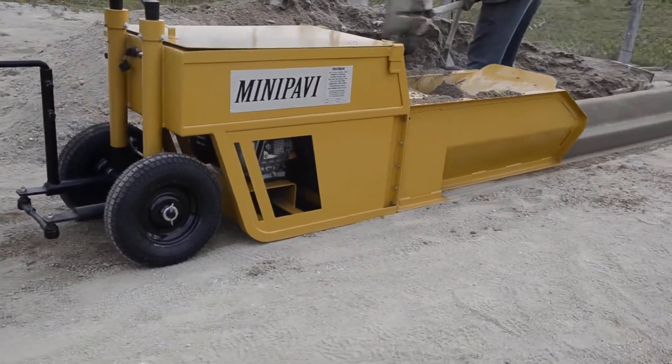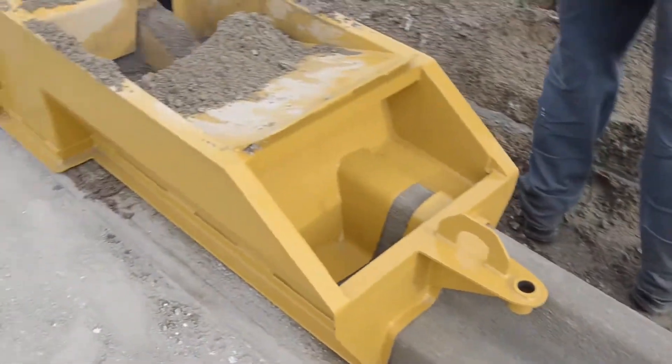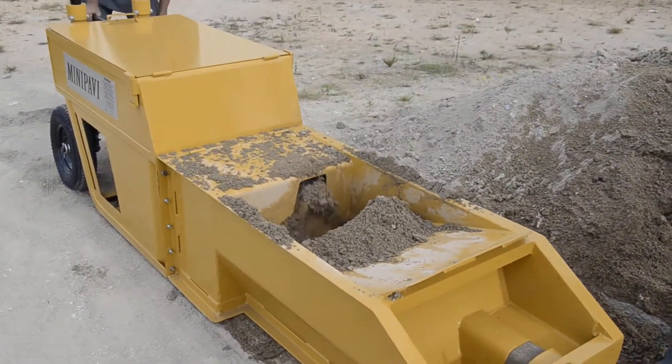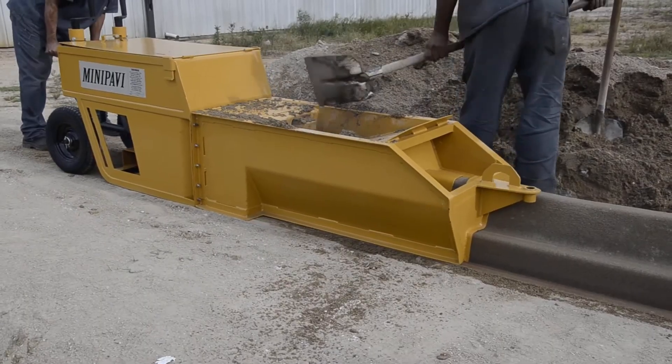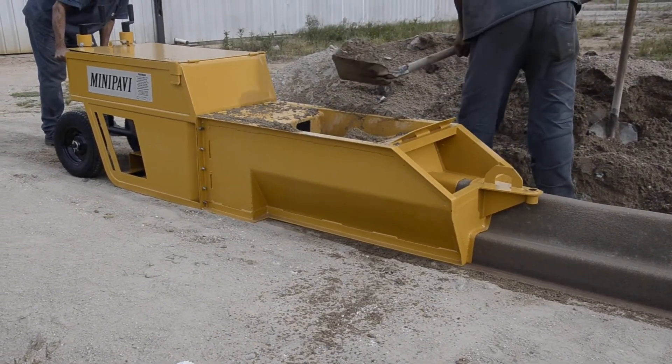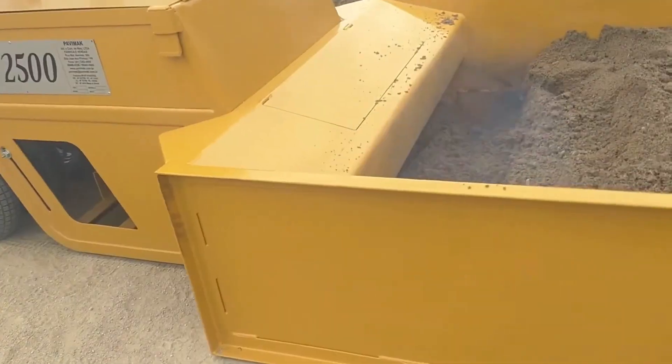It looks like a tiny machine, but once it's out in the field, it demonstrates its power so impressively that everyone watching is amazed. How can something so small do this job? It can lay down millimeter-perfect asphalt on narrow streets, small construction sites, curbsides, and even in areas where vehicles can't access.